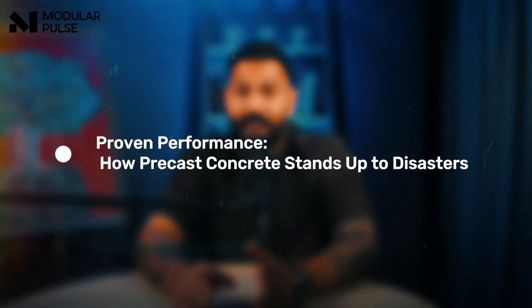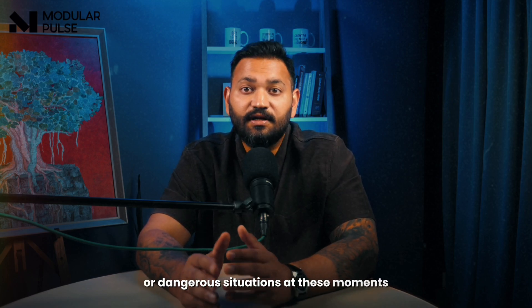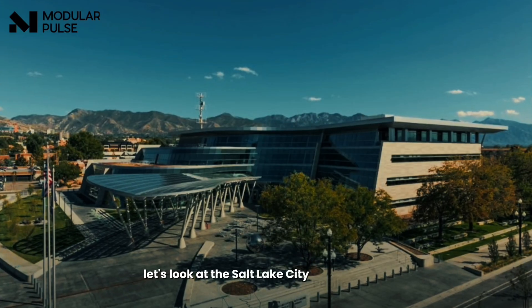Proven performance: how precast concrete stands up to disasters. Now let's talk about performance during natural disasters or dangerous situations. At these moments, the quality difference between factory and site construction becomes clear. Let's look at the Salt Lake City Public Safety Building.